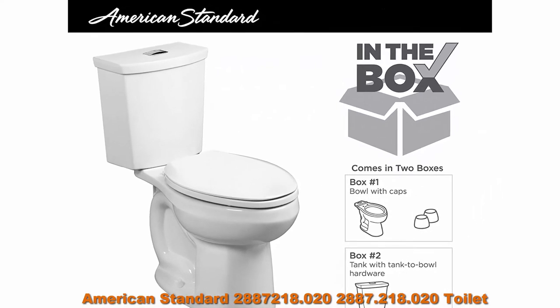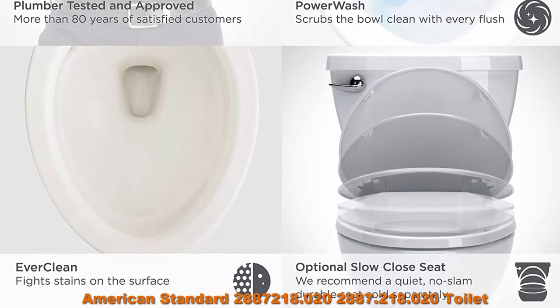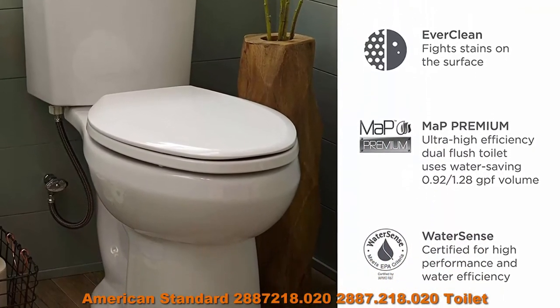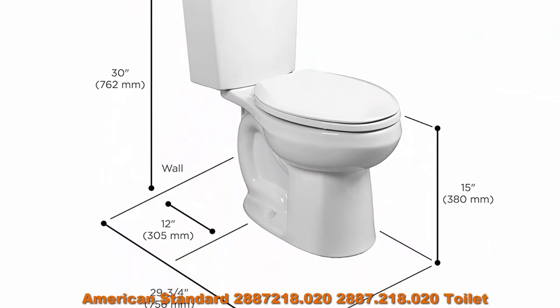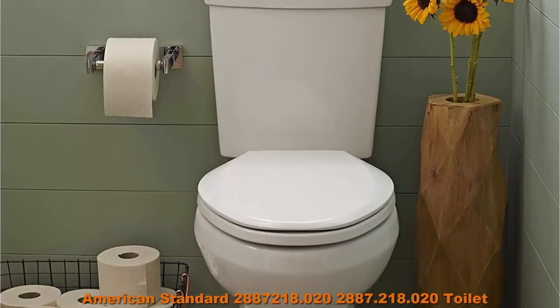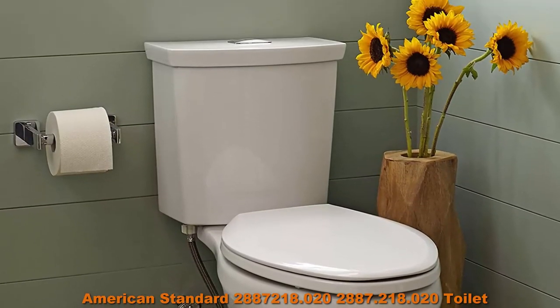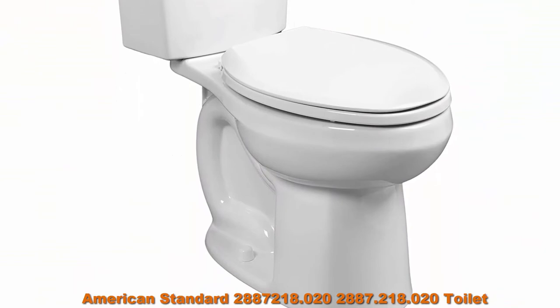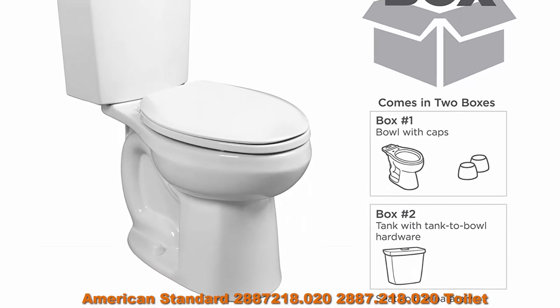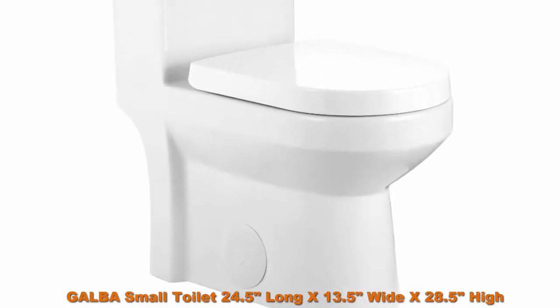Number four: American Standard toilet, normal height, white. EverClean surface inhibits the growth of stain and odor-causing bacteria, mold, and mildew on the surface. Siphon jet bowl technology with PowerWash rim provides optimal performance. Generous 9x8 inch water surface area. Seats sold separately. Limited lifetime warranty on china; limited five-year warranty on all mechanical parts. Dual flush 0.92/1.28 GPF H2Option for maximum water savings. Meets ultra-high efficiency toilet, MaP Premium, WaterSense, and CALGreen criteria. Fully glazed 2-inch trapway.